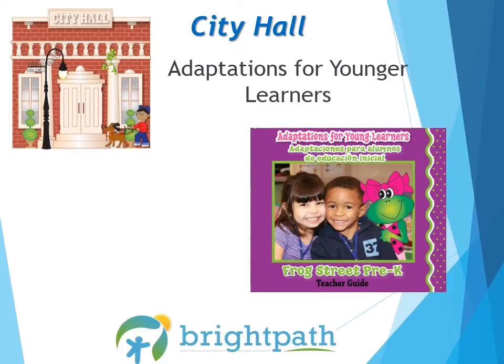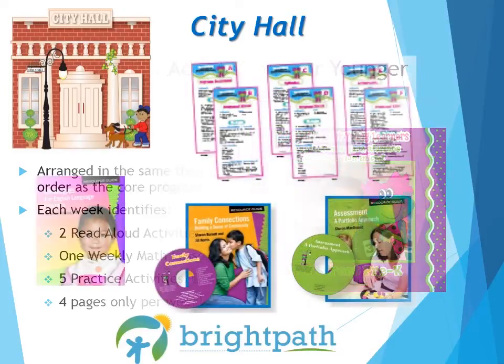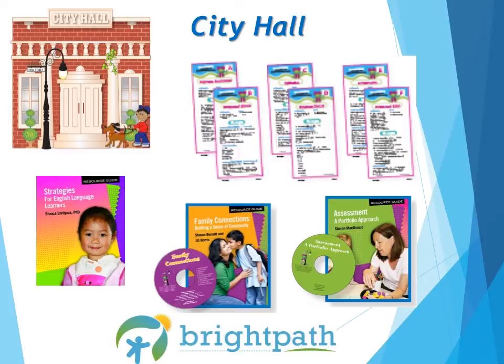Also included in the City Hall box is the very helpful Adaptations for Younger Learners Teacher's Guide. This book is intended for use with children who need additional support before being introduced to the core program. It can also be used in classrooms with children ages 2½ to 3 years old. Adaptations for Young Learners follows the same themes with weekly literacy, math, and content area centers written specifically for 3-year-olds, children with special needs, or for children that need specific learning adaptations. Each week identifies 2 read-aloud activities, 1 weekly math lesson, 5 practice activities and centers, and only 4 pages per week.